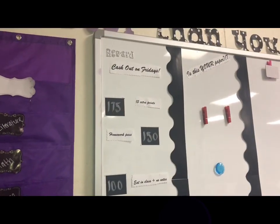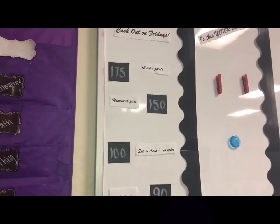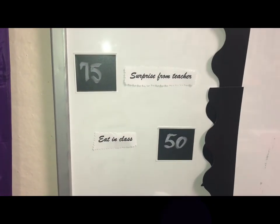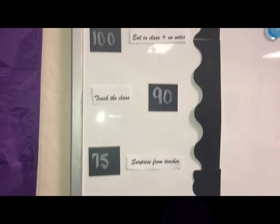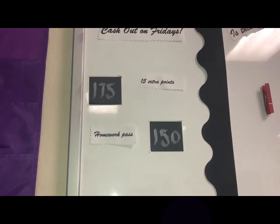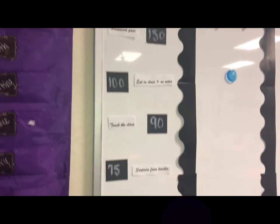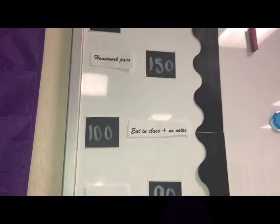It's just a little reward system that I use — cash out on Fridays! I definitely sing it to them like that, too. They earn tickets, and if they get 50 — eating in class; 75 — surprise from the room teacher, whatever I feel like that day; 90 — teach the class; 100 — eating in class plus no notes; 150 — homework pass; 175 — 15 extra credit points. My students came up with this last year as far as what rewards they wanted.